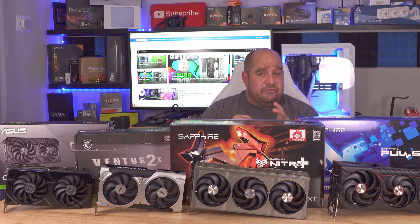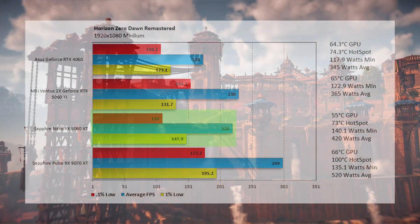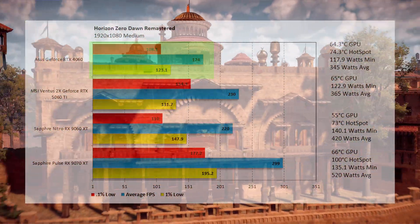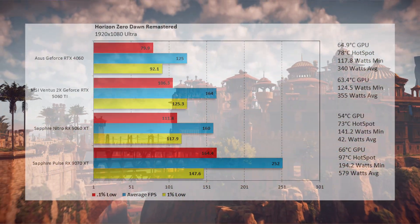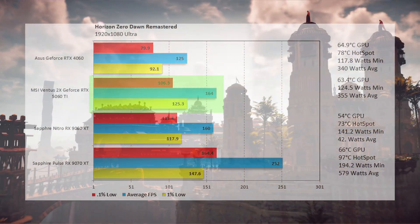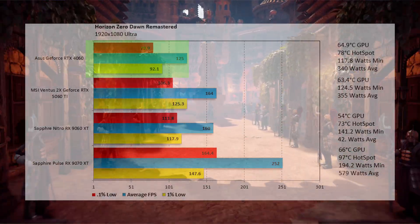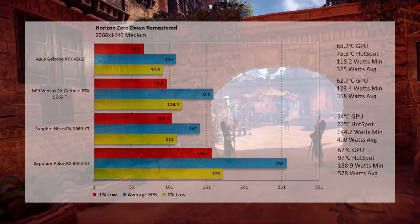Moving on to Horizon Zero Dawn Remastered. At 1080p medium, the 9060 XT comes in at 220 fps — 4.35% lower than the 5060 Ti at 230 fps. The 4060 comes in at 174 fps, and the 9070 XT at 299 fps. At 1080p ultra, the 9060 XT comes in at 160 fps — 2.44% below the 5060 Ti at 164 fps. The 4060 is 23.78% lower at 125 fps, and the 9070 XT leads at 252 fps.